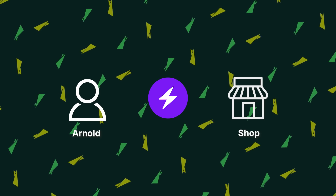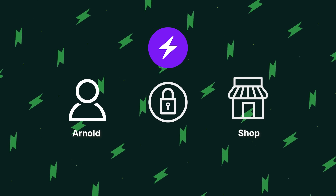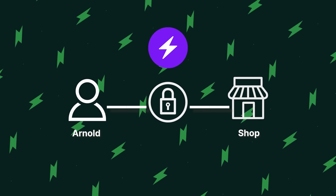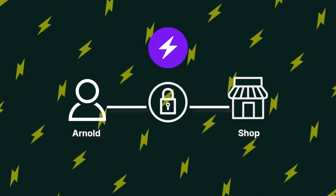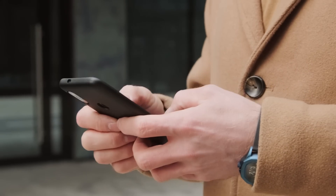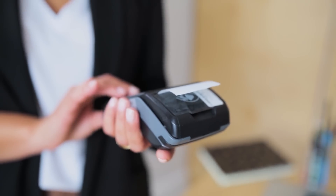What happens in the background is that the Lightning Network creates smart contracts between Arnold and the shop. This set of codes automatically fulfills the contract between the two once some preset requirements are met. A requirement, for example, could be Arnold paying the correct amount for his energy drink, after which the contract will be fulfilled without a third party.